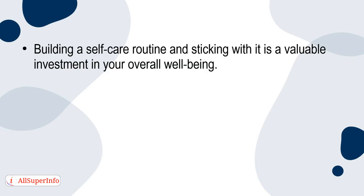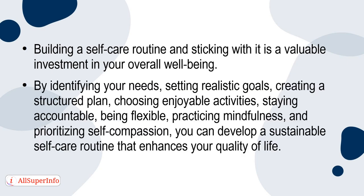Building a self-care routine and sticking with it is a valuable investment in your overall well-being. By identifying your needs, setting realistic goals, creating a structured plan, choosing enjoyable activities, staying accountable, being flexible, practicing mindfulness, and prioritizing self-compassion, you can develop a sustainable self-care routine that enhances your quality of life.